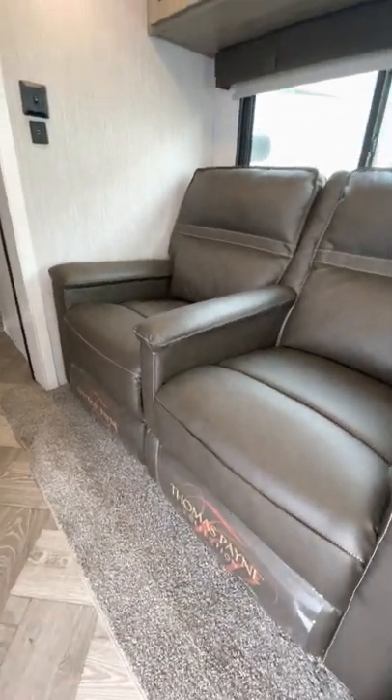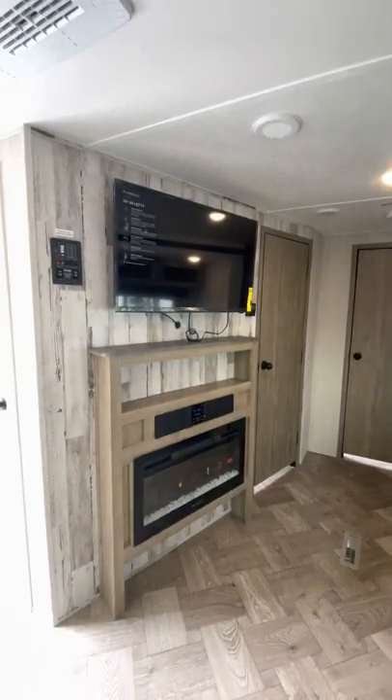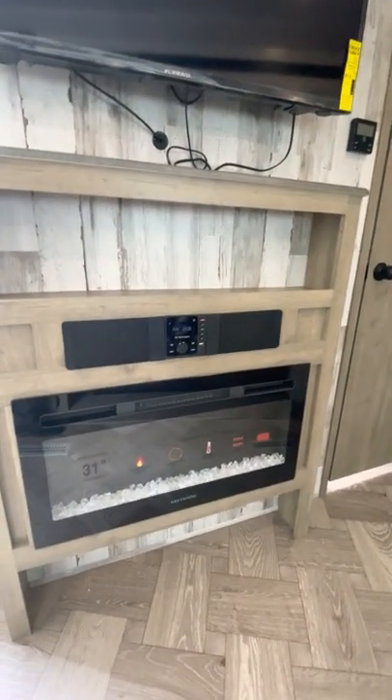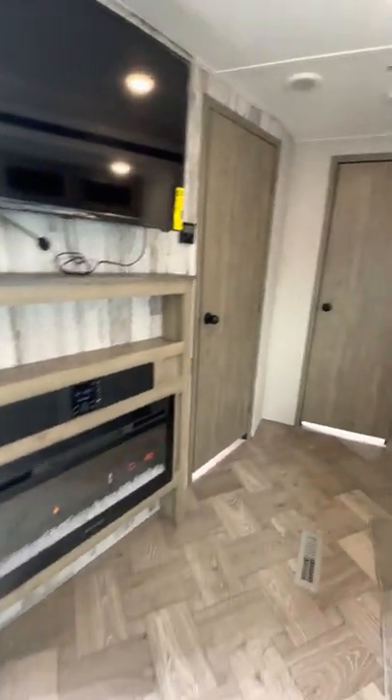You have recliners by Thomas Payne right across from your entertainment — a 39-inch HD LED TV, Bluetooth soundbar with outside speakers as well, and a fireplace that does produce heat.